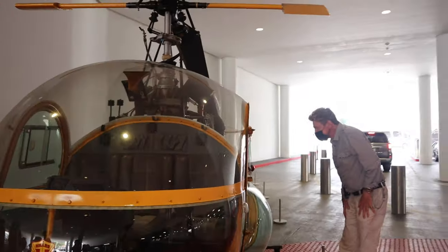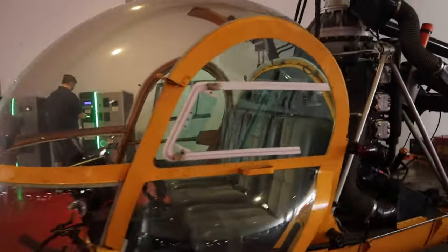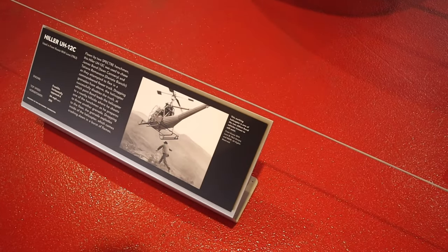First things first, check out this helicopter — that's a classic '63. Pretty long, huh? It says only two people. It's from James Bond — yeah, this is from 'From Russia with Love.'